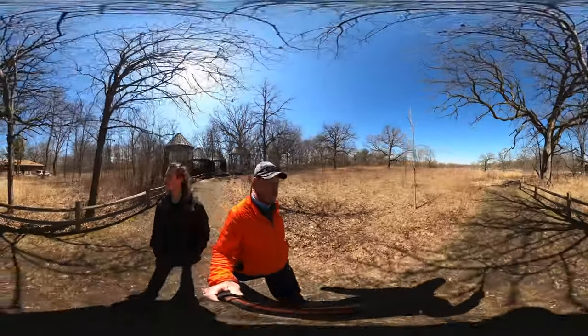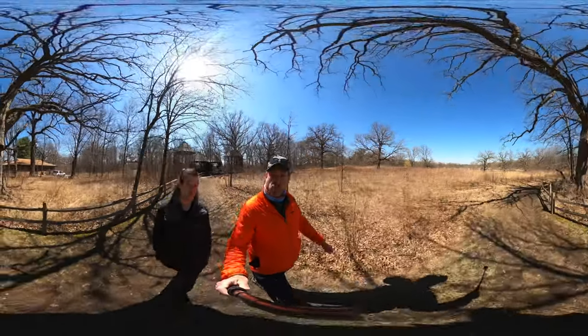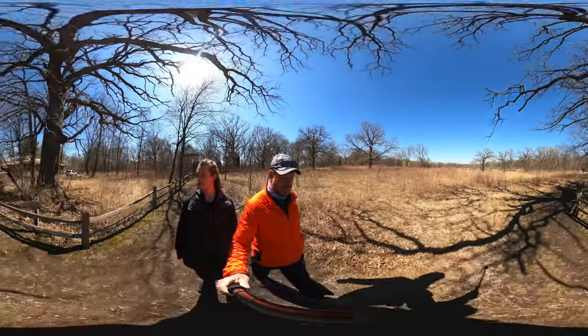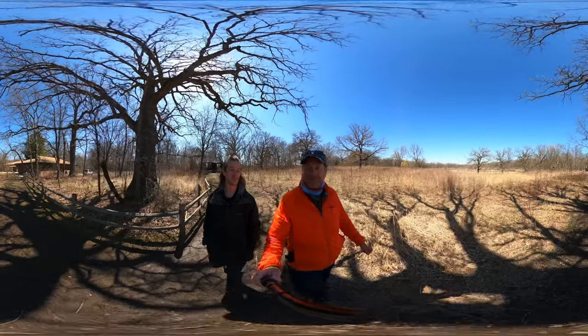Well, that was a fun little addition to the hike outro. Like I said, there's a lot to see here, a lot to explore, so I encourage a visit. We'll see you next time.